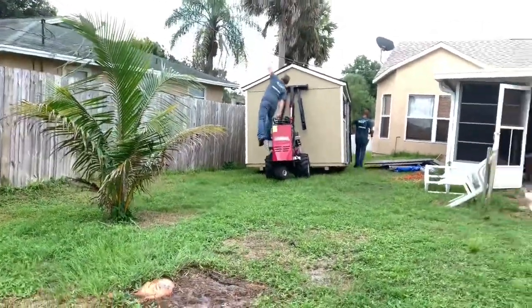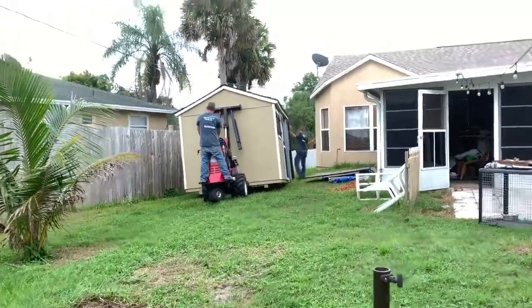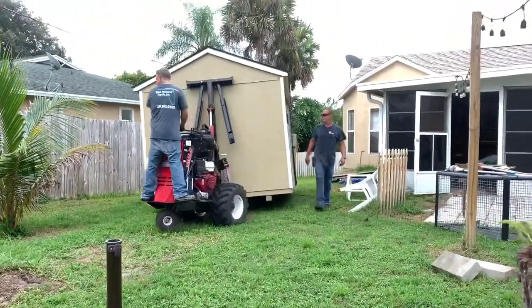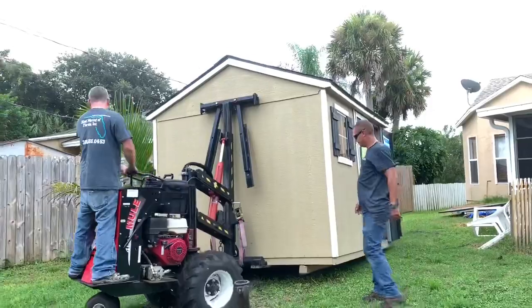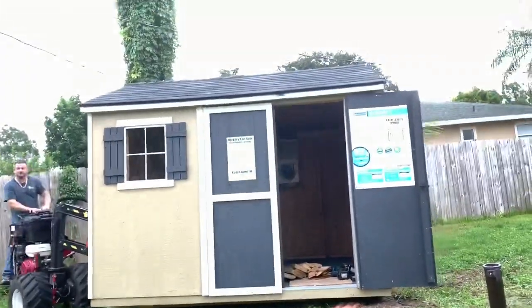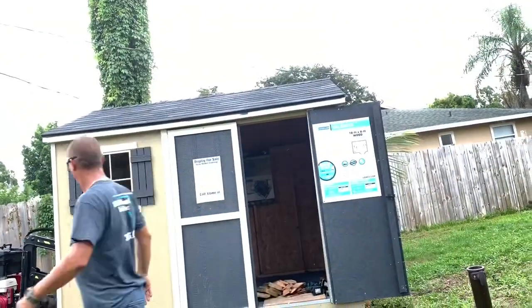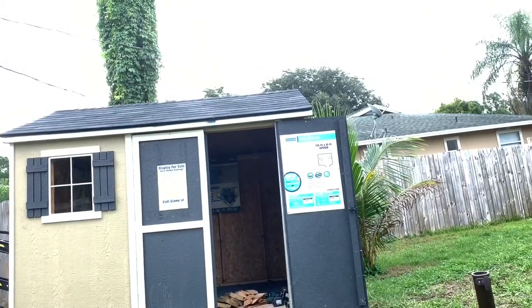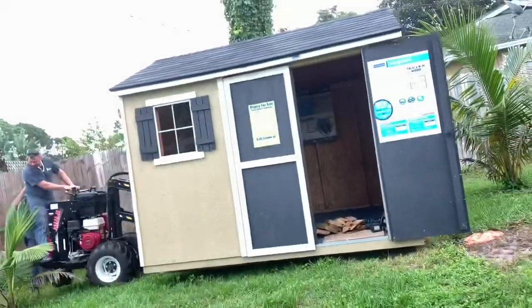So yeah guys, as they're moving it, you got to be careful — you can see how they hit the top line of the cable cord that was going to my satellite dish. So all of this stuff, you got to be very careful when moving a shed. Just pay attention and make sure your property is safe when they're doing this, just to make sure if anything happens, you know who to call for your insurance — and with their insurance as well, because they're insured too.